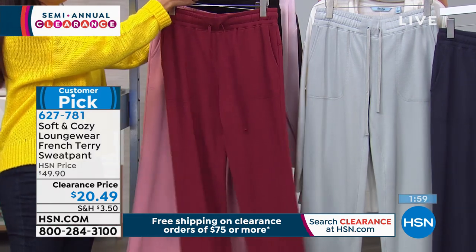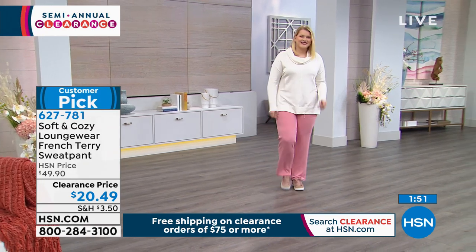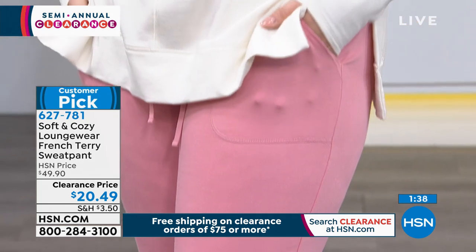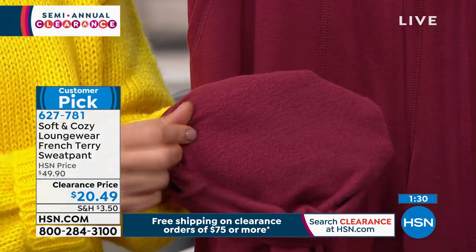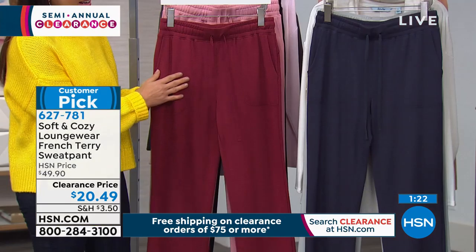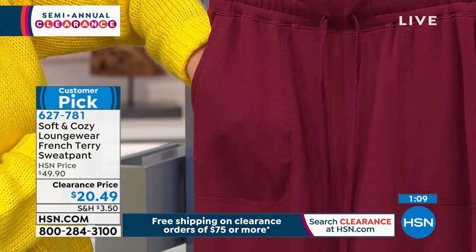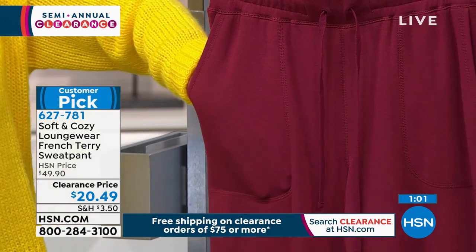This is not your ordinary slouchy, scratchy sweatpant from an athletic store — this is chic. This has actually been a brushed terry, giving you that extra feel — it's like it's been worn forever, been broken in, like your favorite pajama. Look how that's going to feel amazing on your skin. Super, super plush, super soft. Even on the outside, I just want to hug it like a teddy bear. If you've never tried French terry, this is a wonderful opportunity. It's a huge customer pick because of the comfort and because of the pockets — my entire hand up to my wrist is in that pocket, that's a deep pocket. I'd walk the dog in this.